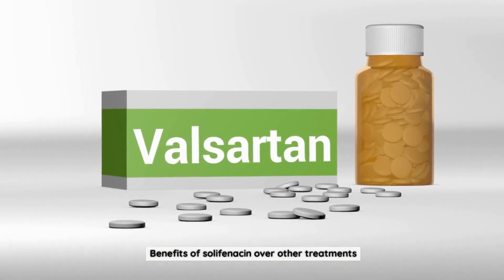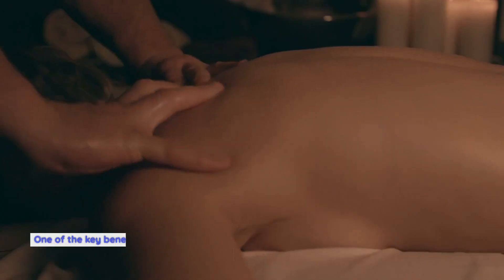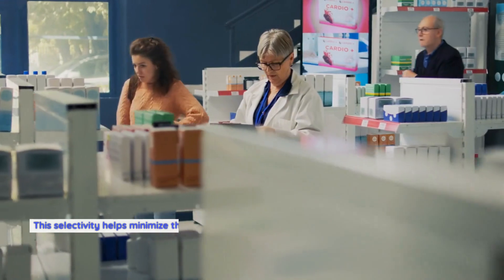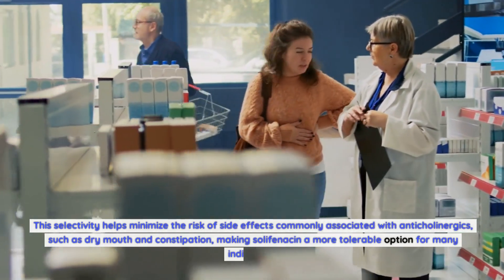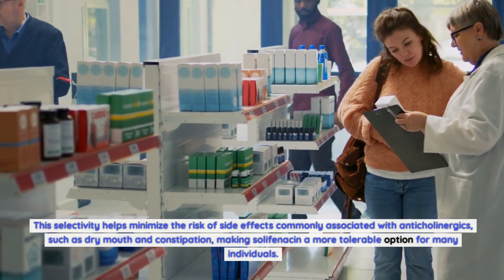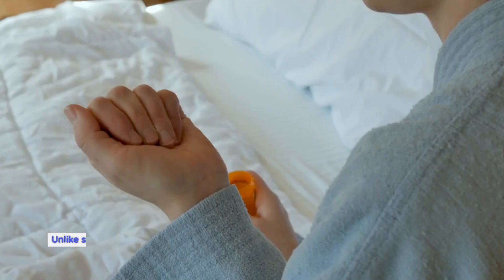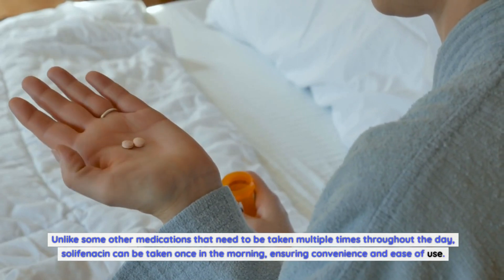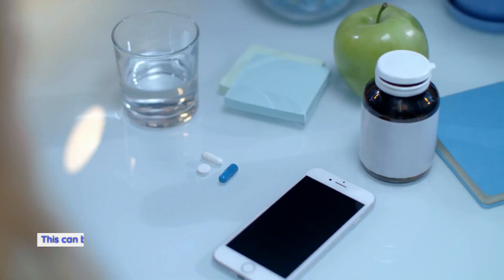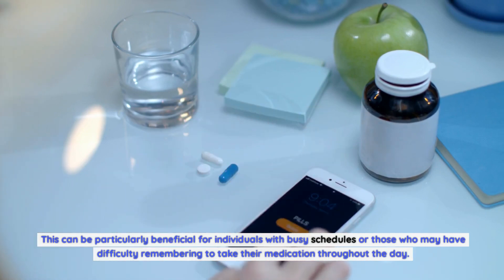Benefits of Solafenicin over other treatments: Solafenicin offers several advantages over traditional treatments for overactive bladder. One of the key benefits is its high selectivity for the bladder muscarinic receptors, which helps minimize the risk of side effects commonly associated with anticholinergics, such as dry mouth and constipation, making Solafenicin a more tolerable option for many individuals. Another advantage is its once-daily dosing regimen — unlike medications that need to be taken multiple times throughout the day, Solafenicin can be taken once in the morning, ensuring convenience and ease of use.